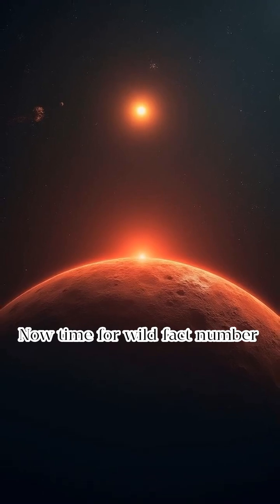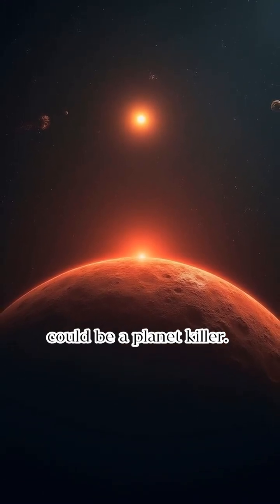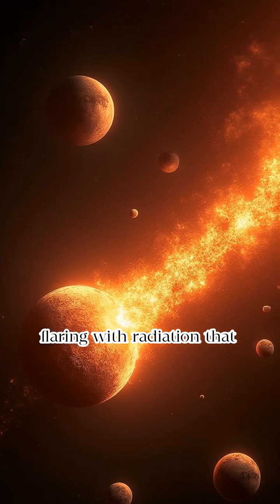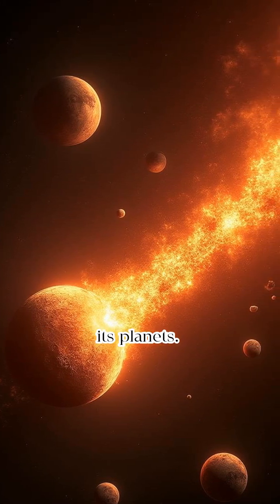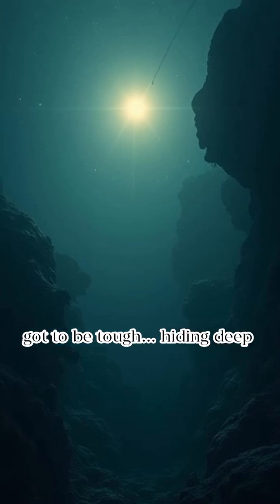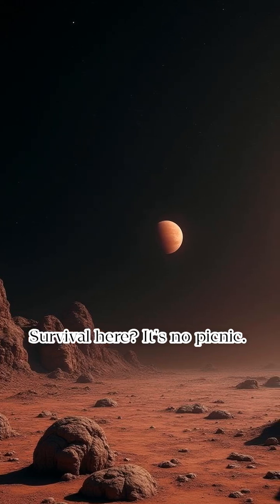Wild fact number four: this calm-looking star could be a planet killer. Even though TRAPPIST-1 is dim, it has violent tantrums, flaring with radiation that could strip atmospheres off its planets. If life exists there, it's gotta be tough — hiding deep underground or beneath thick oceans. Survival here? It's no picnic.